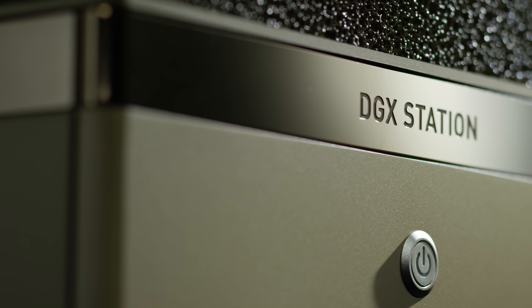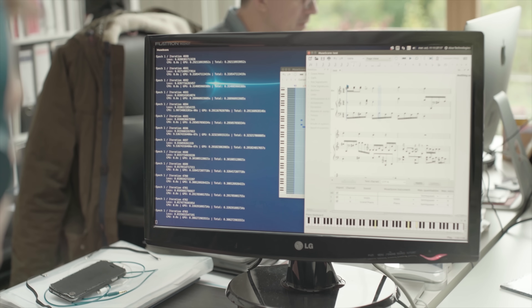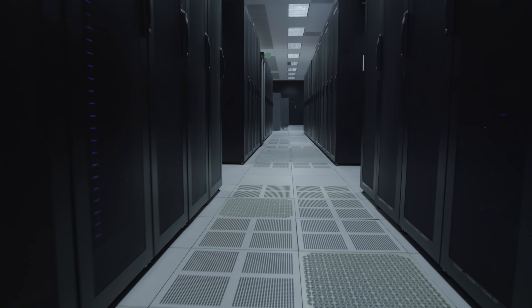What we were really trying to do with the station was — the server was doing really well and people were using it, but not all the developers could get on to the server. So the idea was: let's give them a supercomputer that they could put at their desk, do the development of their algorithms, and then when it was working, run it on the server off in the data center.